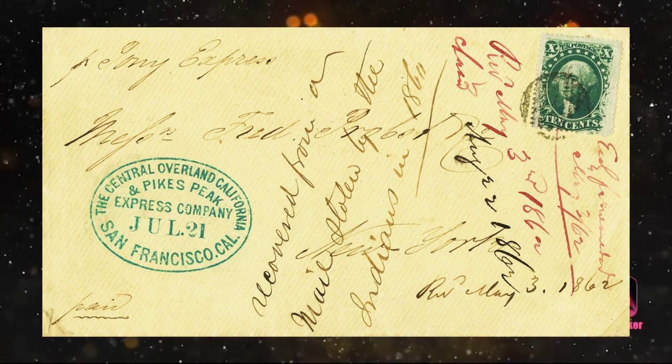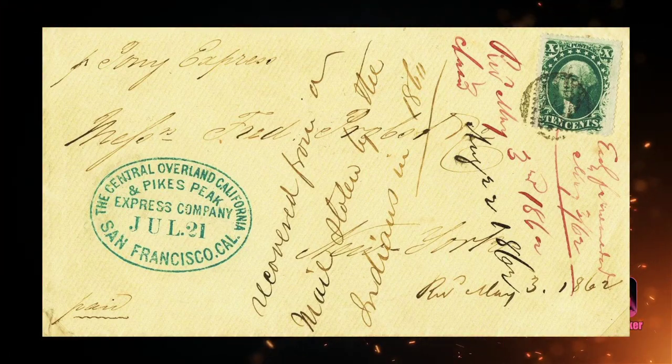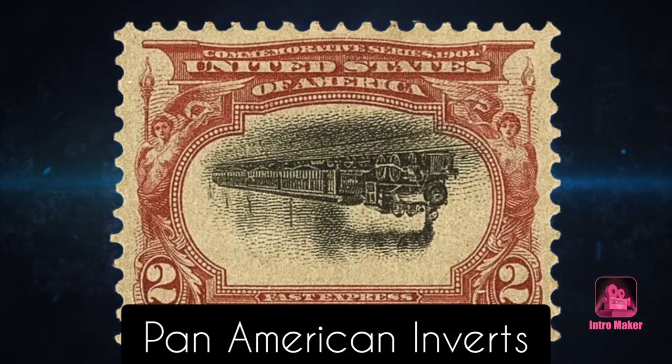For all the Pony Express legends, the outfit lasted only 19 months and was in fact somewhat of a publicity stunt by three businessmen attempting to win a government mail contract.